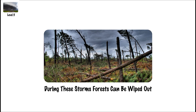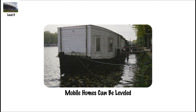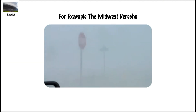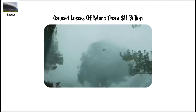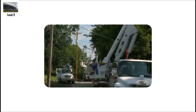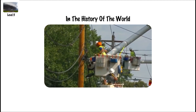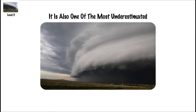During these storms, forests can be wiped out, automobiles can be flipped over, mobile homes can be leveled, and billions of dollars can be lost. For example, the Midwest derecho that occurred in the United States in 2020 caused losses of more than $11 billion, making it one of the most expensive thunderstorm complexes in the history of the world. It is one of the most dangerous forms of storms, and also one of the most underestimated.